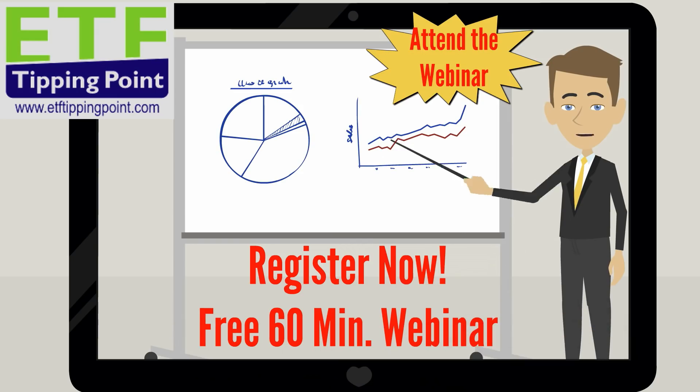Register now for my free 60-minute webinar training, and I'll spill the beans on exactly how this works. We'll see you next time.